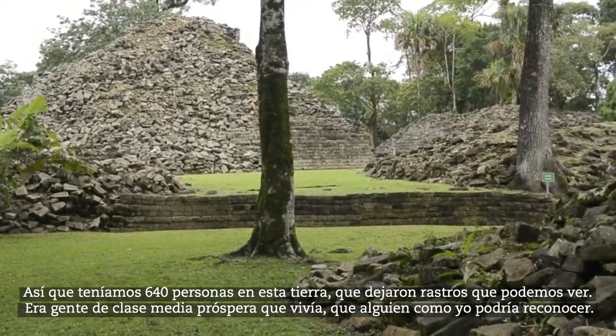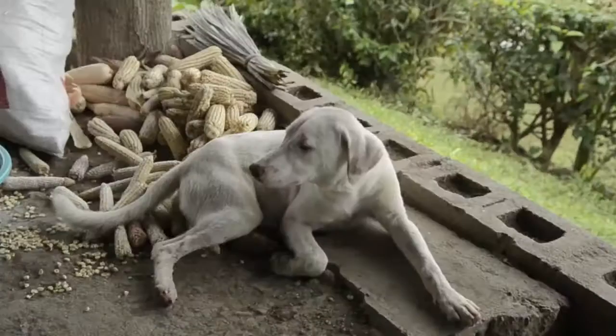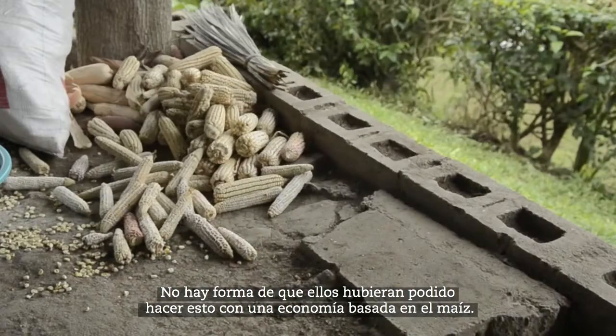They were prosperous, middle-class people that could leave something that somebody like me would be able to recognize. There is no way that they could have done this with a corn-based economy.